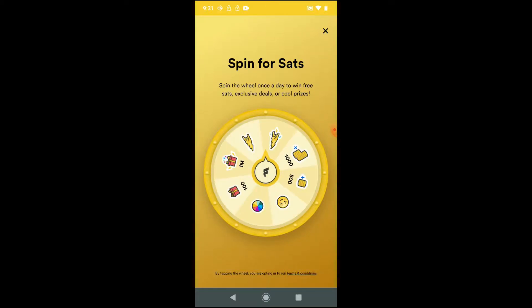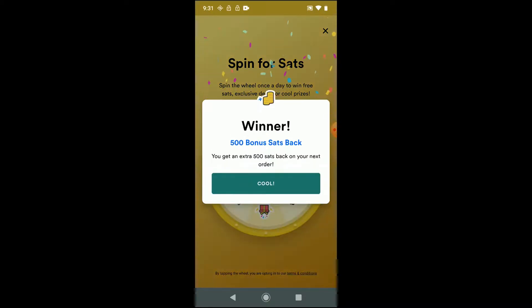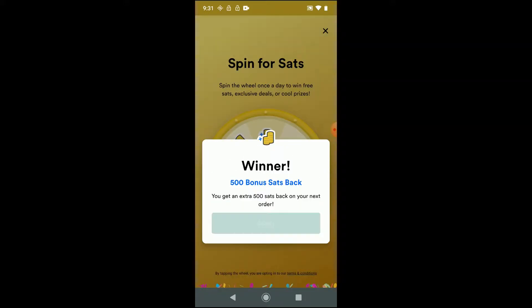So let's spin. Winner, winner, chicken dinner. What do we got? All right — an extra 500 bonus sats back on my next order. So that's pretty cool. That'll work.